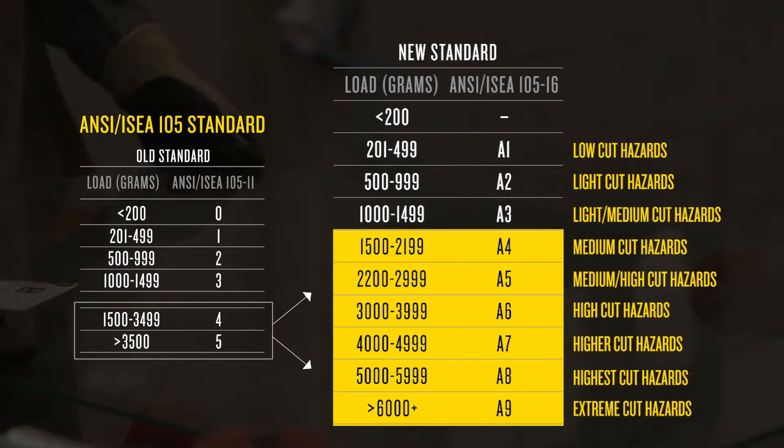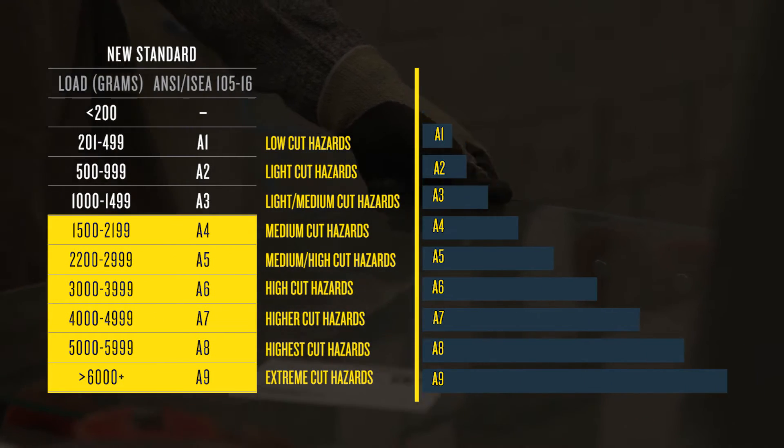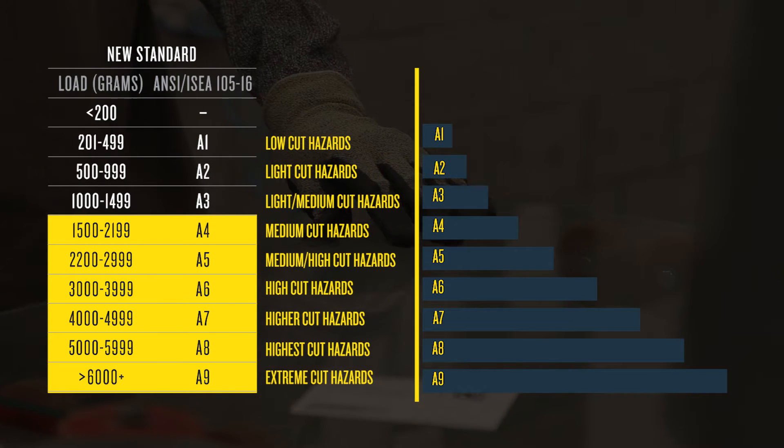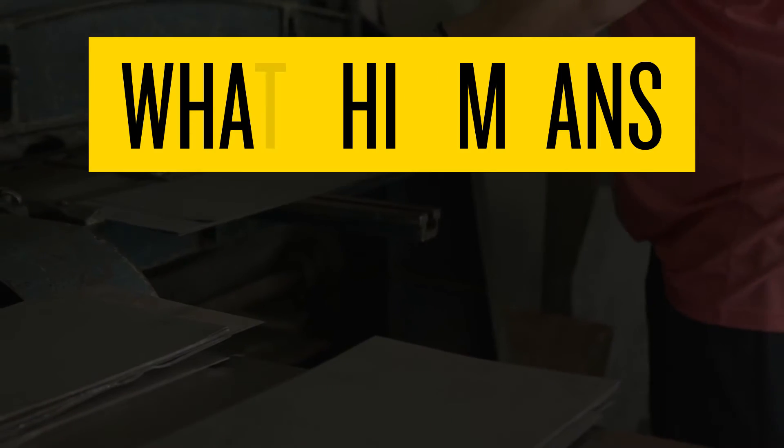The Kevlar broad portfolio of proven solutions meets the new ANSI ISEA classification levels. So no matter what level of cut protection you need, there is a Kevlar solution.